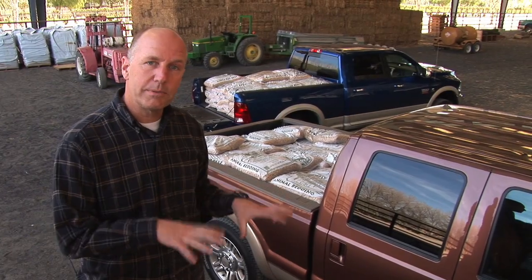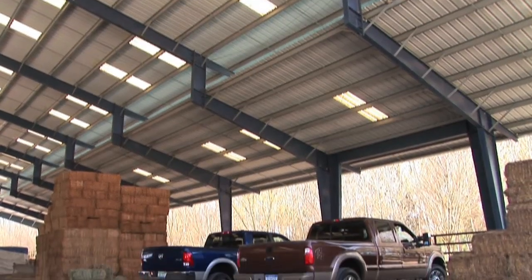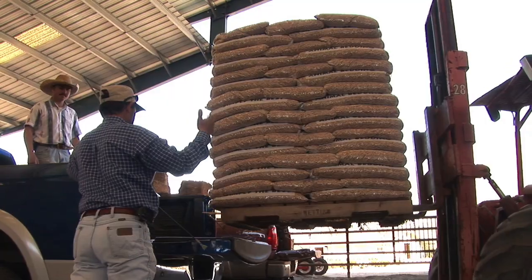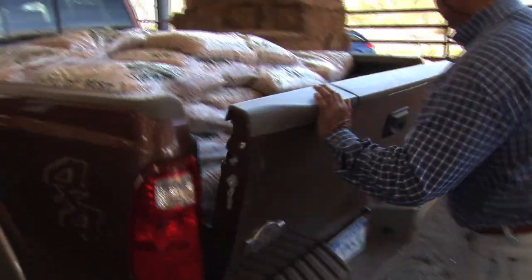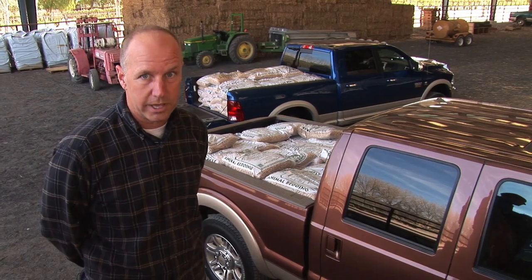We've finished our empty drive loops with each pickup truck. Now we're at our secret equestrian center location where we've measured and weighed each vehicle to calculate the exact payload number for each truck. We've loaded each truck with horse bedding — 35-pound bags, 57 bags each — and now we're going to take them over the same course and see how each performs.